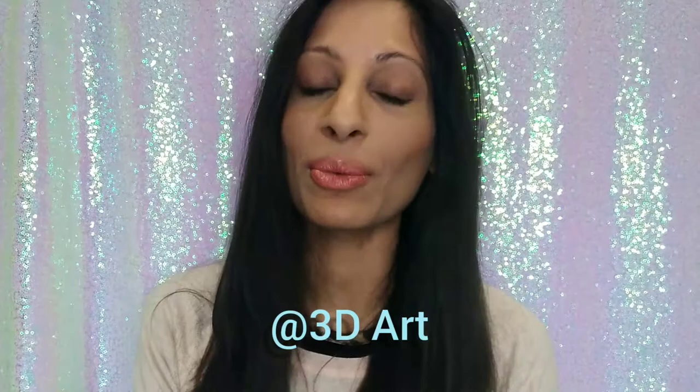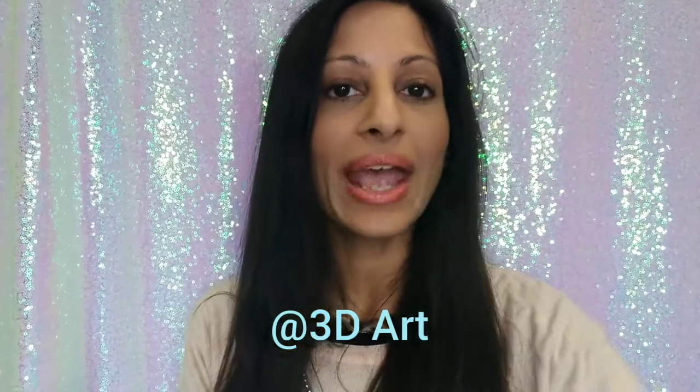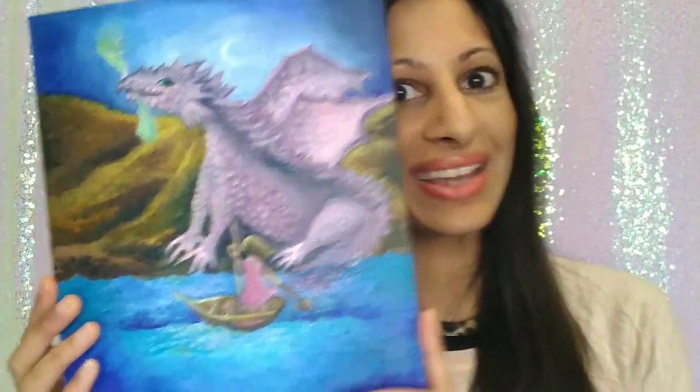If you would like to be featured in my weekly shout out, all you have to do is subscribe, press the bell and comment. At the end of this video, there will be an oil painting time lapse of this dragon.